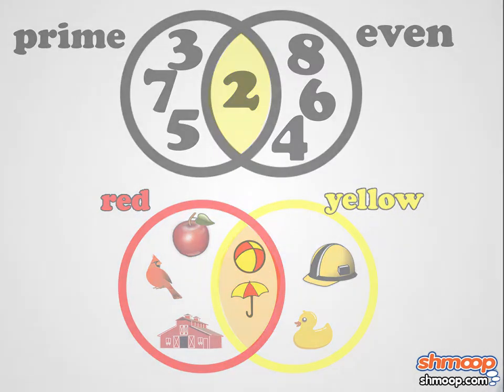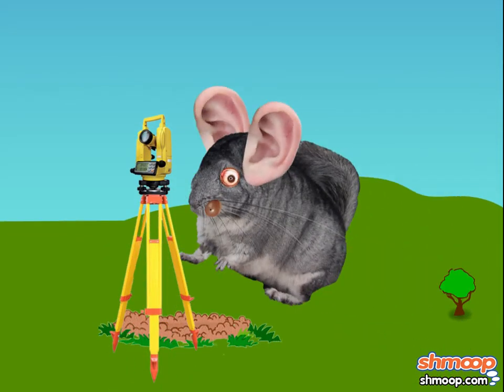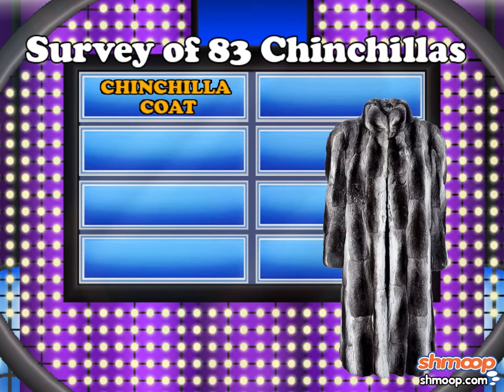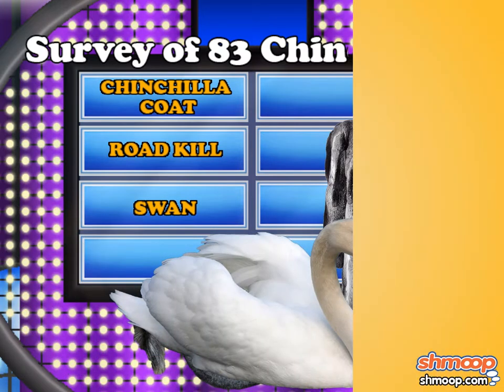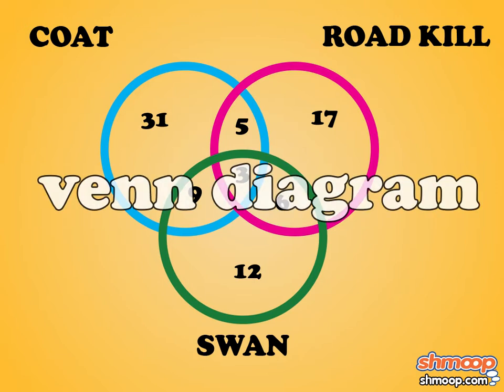She wanted to see what her ugly chinchilla friends had grown up to be, so she surveyed 83 formerly ugly chinchillas. The survey results came back: chinchilla coat, roadkill, and swan. Priscilla arranged her set of information into a circle diagram, also known as a Venn diagram.